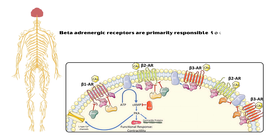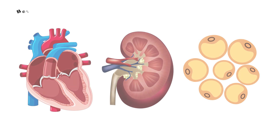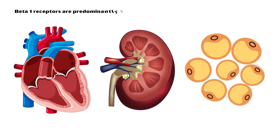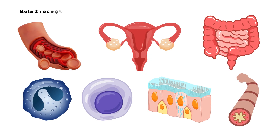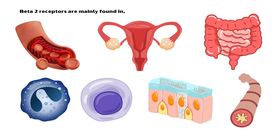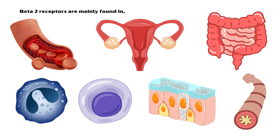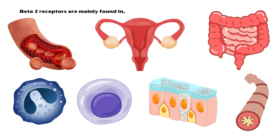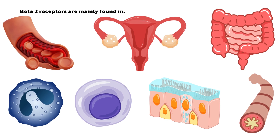Beta-adrenergic receptors are primarily responsible for signaling in the sympathetic nervous system. Beta-1 receptors are predominantly found in the heart, kidney, and fat cells. Beta-2 receptors are mainly found in vascular smooth muscle cells, the uterus, intestines, white blood cells (especially eosinophils and lymphocytes), mucous glands, and airway smooth muscle cells.